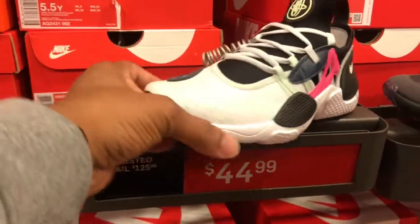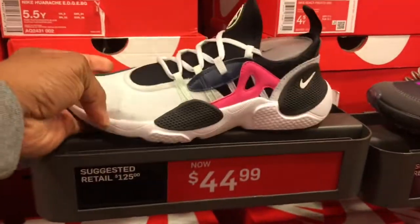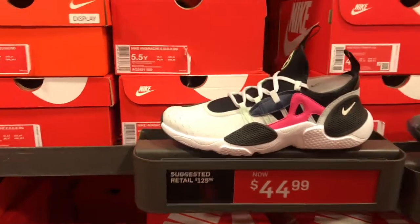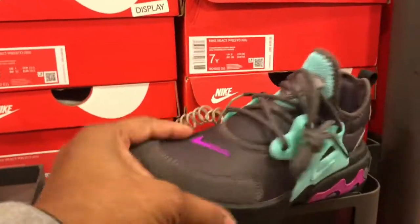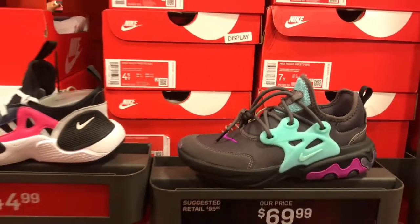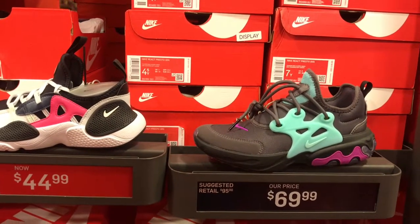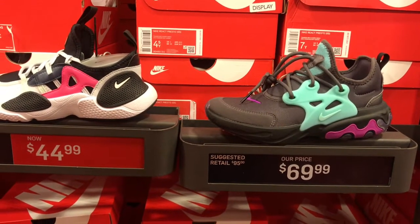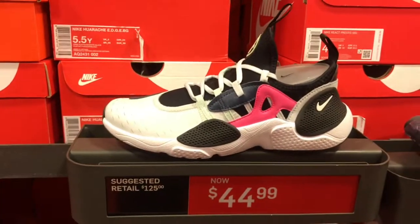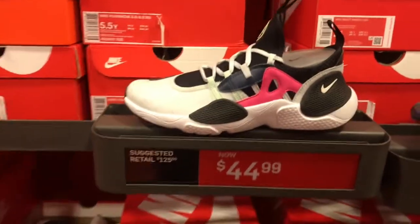Got the Nike Huarache Edges in here, kids' sizes ranging from 4.5 to 6.5. Got this colorway and also another colorway in the Huaraches. This colorway has 7s, 5.5, 6s, 4.5. These here are $69, these here are $44. Not bad at all on this price point here for $44.99.